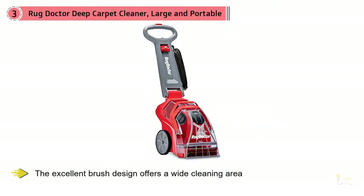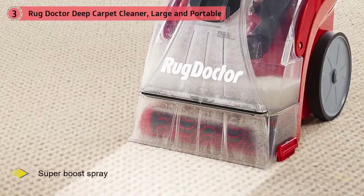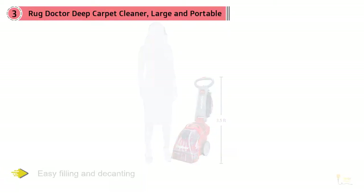This carpet cleaner comes with a range of features like the super boost spray, which easily allows you to apply extra soap to tough and stubborn stains. The ability to remove the tool caddy and fold the handle down makes it super easy to store. The water tank comes with a handle and can be detached from the machine for easy filling and decanting.